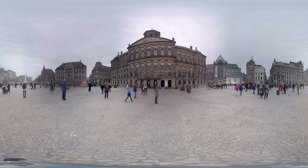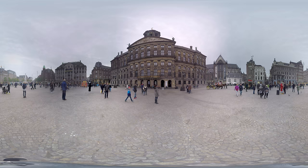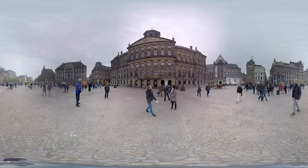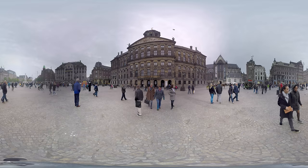This is Dam Square. The name finds its origin in its former function — a dam. Dam Square is the historic heart of the center of Amsterdam. From here you can see the Royal Palace, the big building closest to you. And opposite the palace you see a big needle-shaped statue. That's our national monument where our annual Memorial Day is held. Dam Square is also famous because of its living statues. Can you spot Darth Vader?